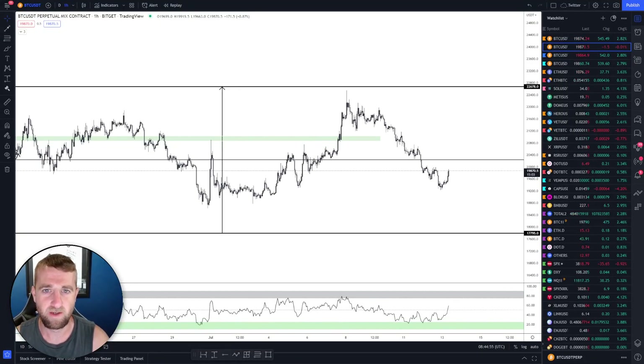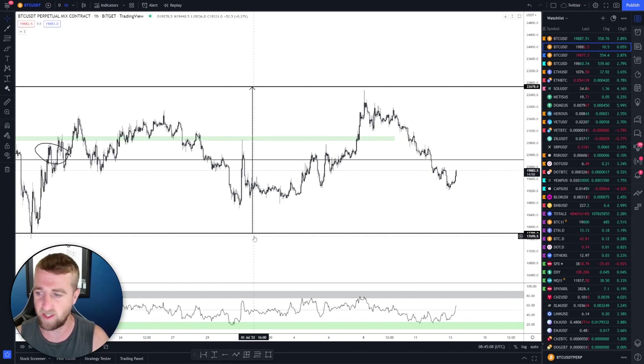Good morning guys, I reckon I've sorted the microphone out — yesterday's video was bad in terms of sound quality so hopefully that's a little bit better today. It's absolutely red hot in the UK so I'm going to make this short, sharp and sweet.